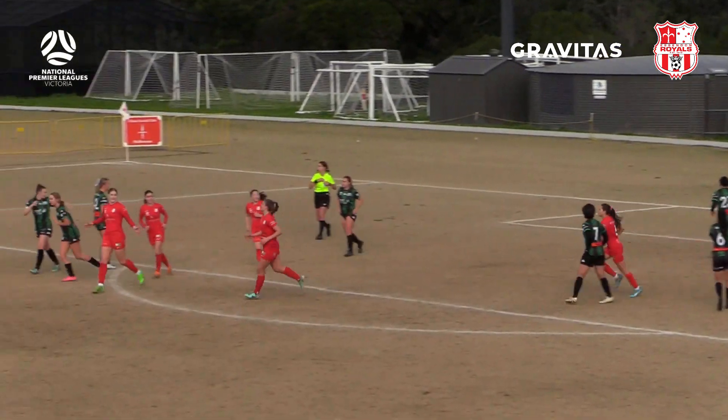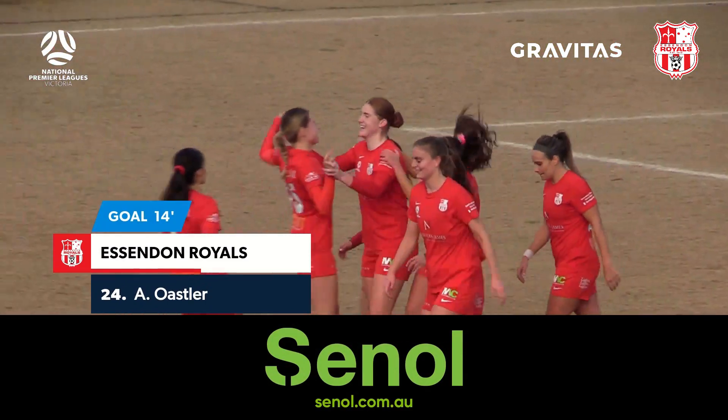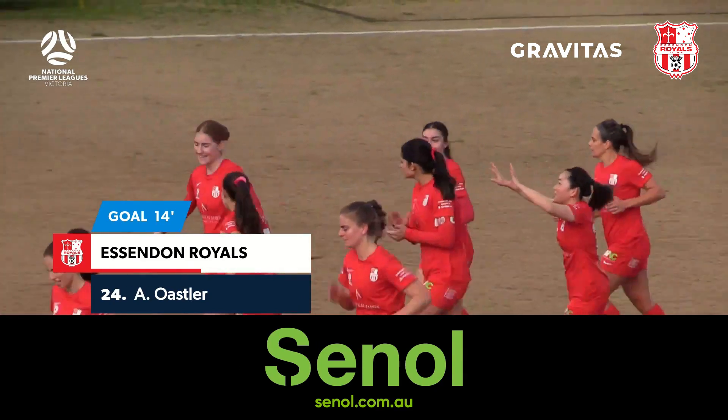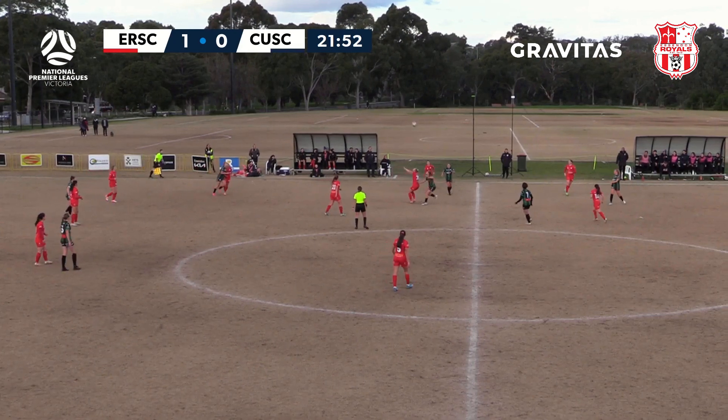A well taken penalty from Audrey Osler, right into the bottom corner — that is 1-0 to the Royals. They've applied the pressure to Calder, they've made it count, and it's the home side who have the lead.